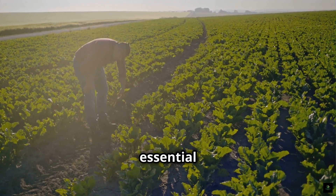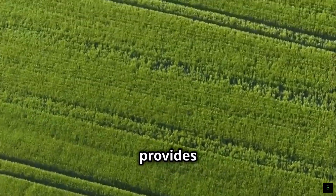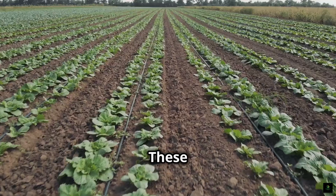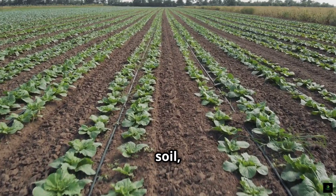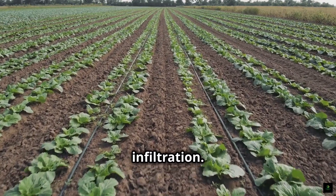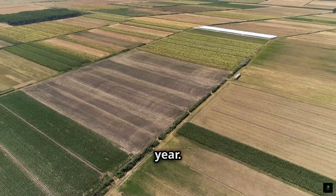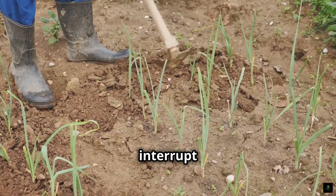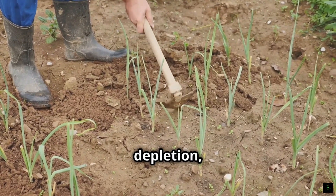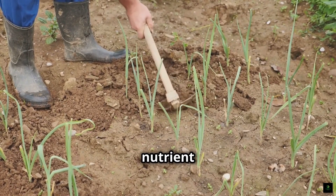Cover cropping is another essential practice. Planting a diversity of cover crops between cash crops provides numerous benefits — these crops protect and nourish the soil, suppress weeds, attract beneficial insects, and improve water infiltration. Crop rotation involves growing a different crop in a particular field each year. This practice helps interrupt pest cycles, prevent nutrient depletion, and improve soil health by diversifying root systems and nutrient inputs.